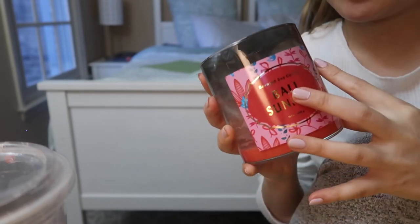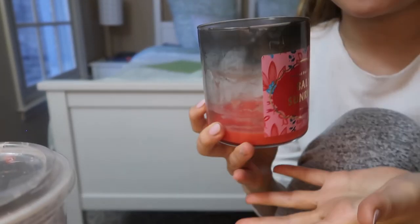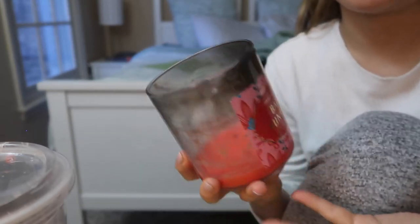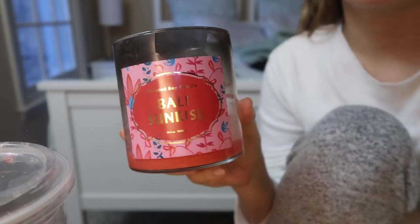I'm thinking of putting the Haichu in my used candle jar. I got this idea from TikTok — basically if you pour hot water into a used candle, the wax will lift and you can clean it out and reuse it as a jar, which is genius. Let's try pouring water into this and clean it out — I'm excited to see how it goes.